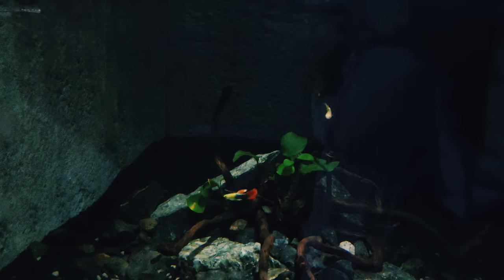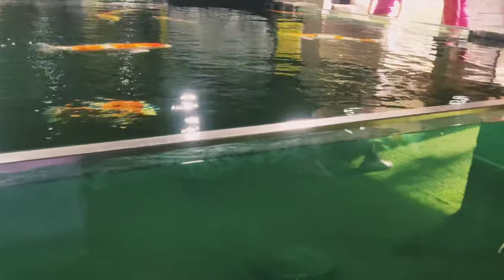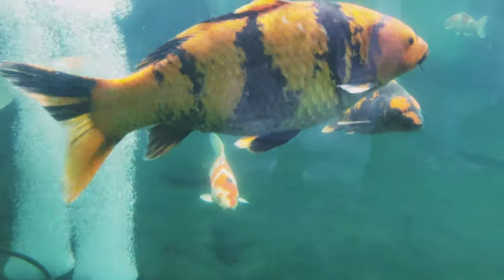There is a fish tank in the center with different kinds of goldfish on display.